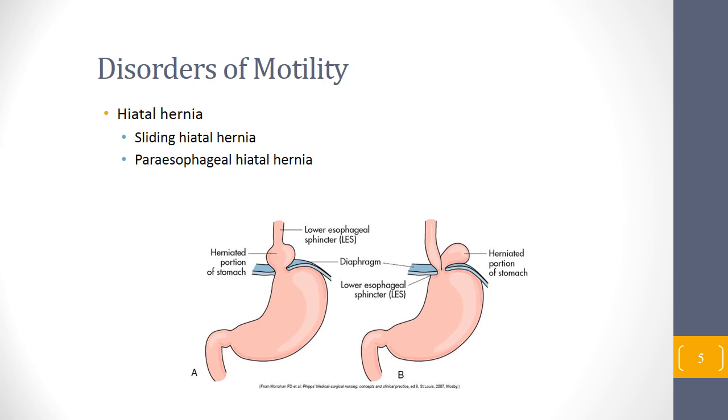Nissen fundoplication used to be commonly done to try to reduce hiatal hernia, but it is a major surgical intervention. The patient truly has to be very compliant with their lifestyle — they cannot overeat or vomit after Nissen fundoplication. That's why nowadays it is one of the last resort surgical treatments for GERD and hiatal hernia. You would try medication first before introducing anything surgical.